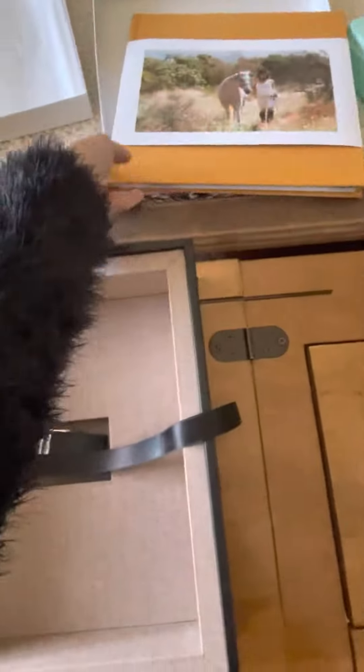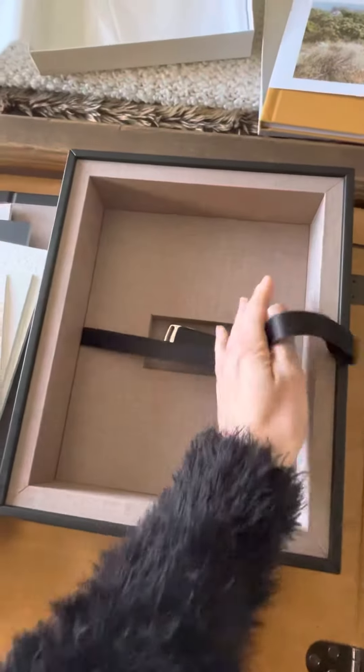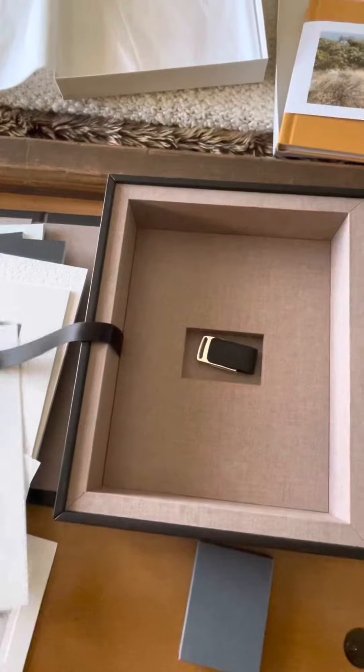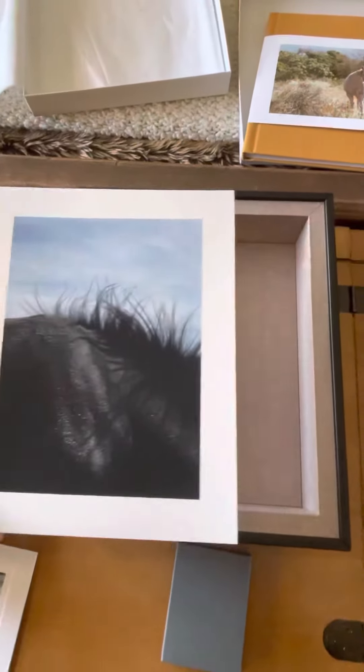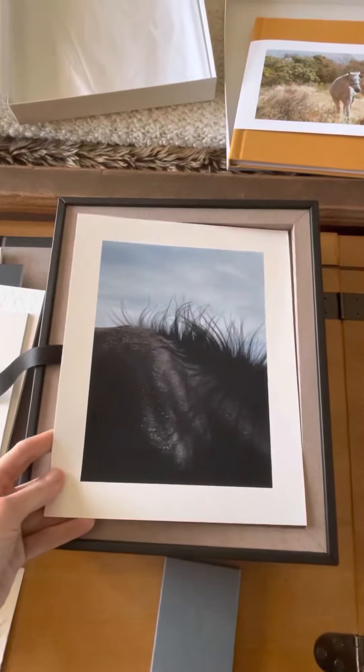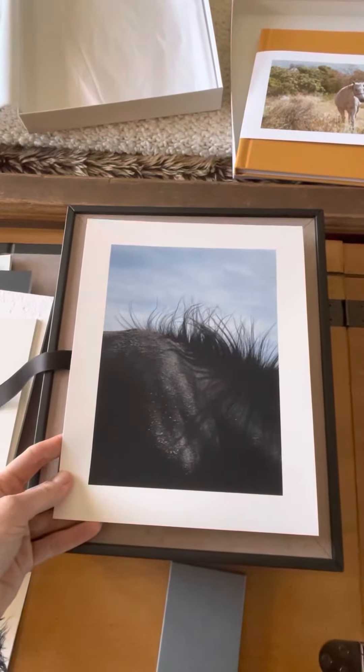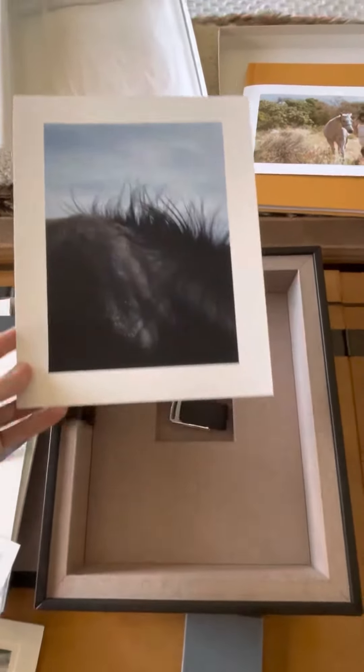And then we also have — this is our first sample box. I have another box coming that is 11x14. This is an 8x10, but I was just seeing — this is an 8x10 image. It's going to look incredible in an 11x14 box.